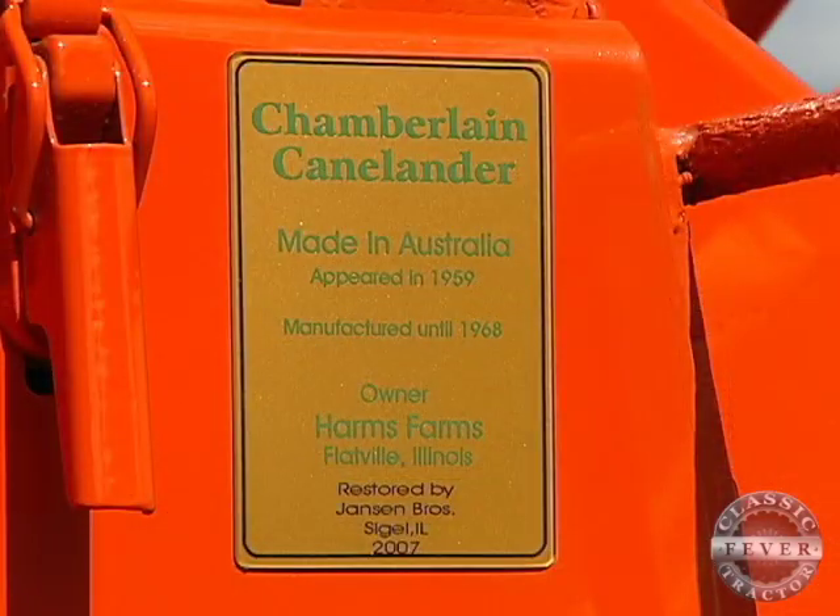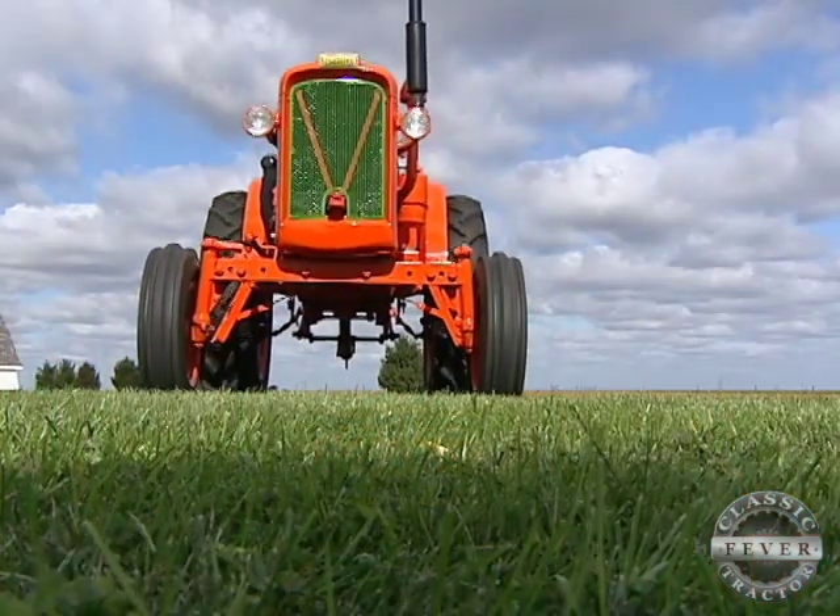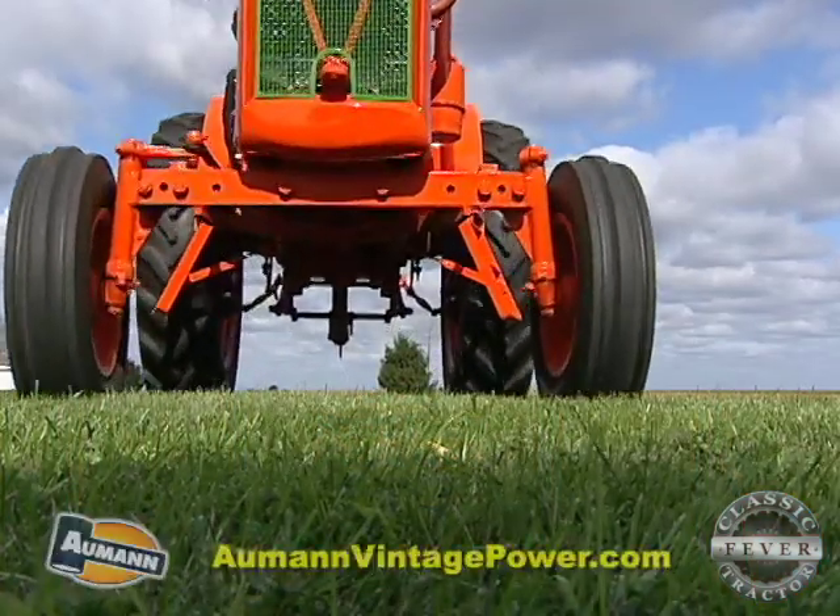The Canelander was a short-run model made from 1959 to 1968, and it was designed especially for working in row crop sugar cane farming.